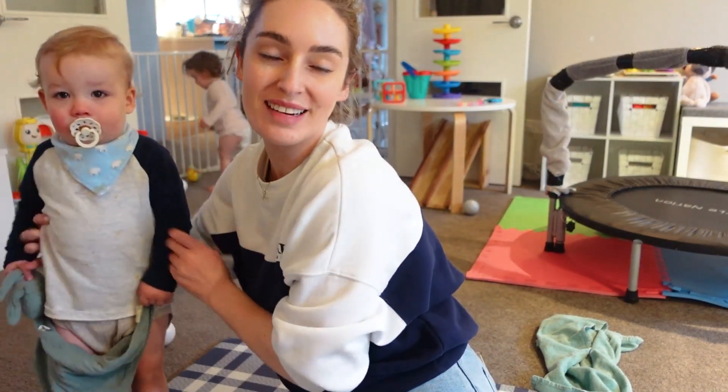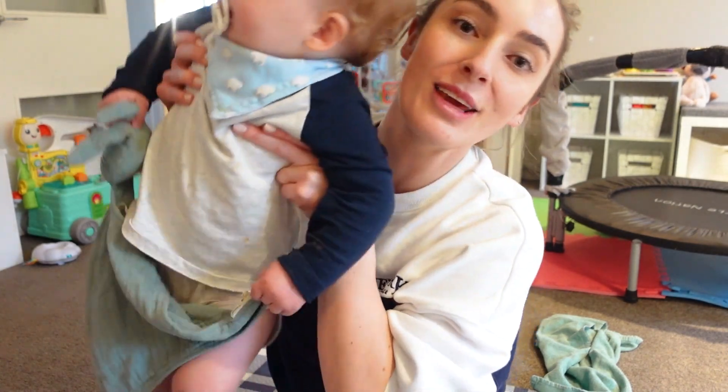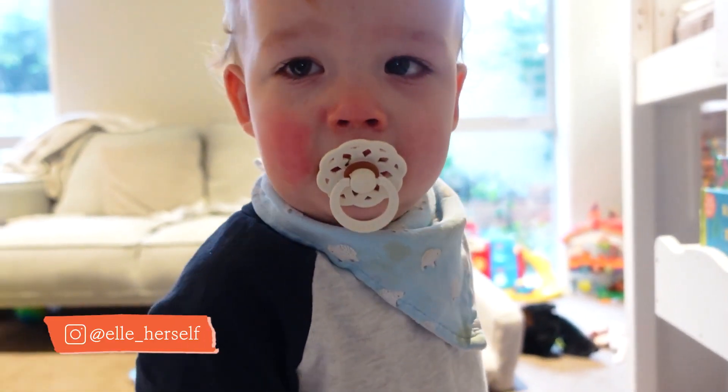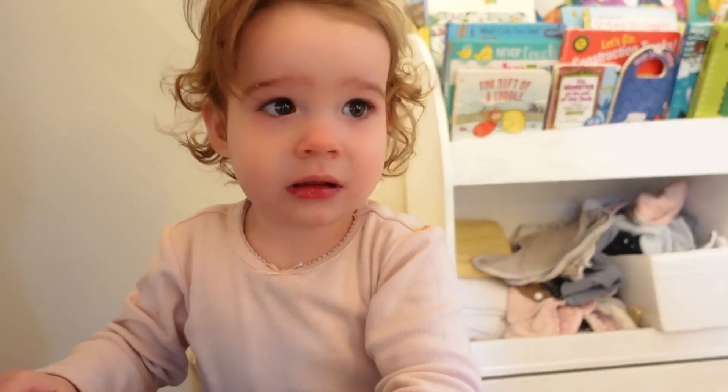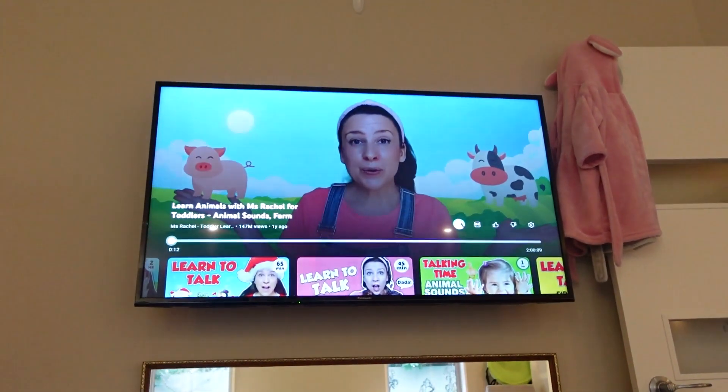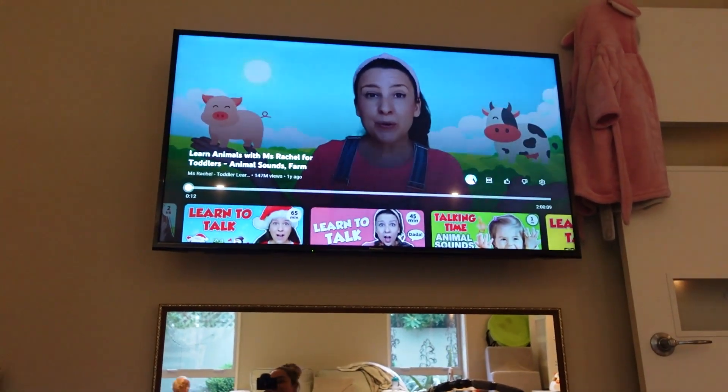Hi guys, welcome back to another video! I want to bring you inside our playroom, give you a tour and show you the setup because it's been a while since you've been in here. Welcome back to my channel, and for everyone who's new here, thank you so much for clicking on this video. My name's Elle, this is Rue, and this is Revy. This is Miss Rachel — she lives with us and helps out a ton. We're so grateful for you.